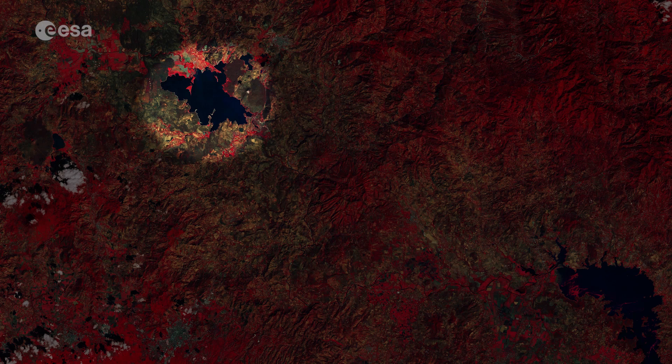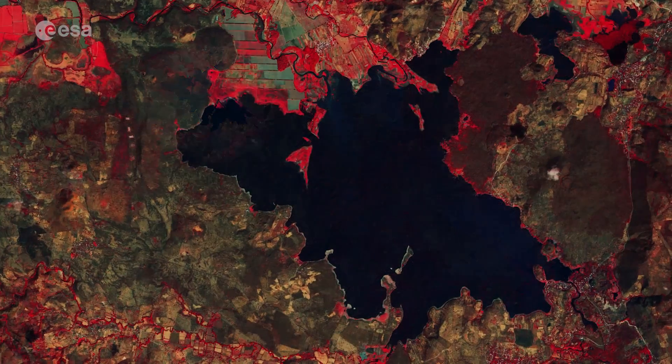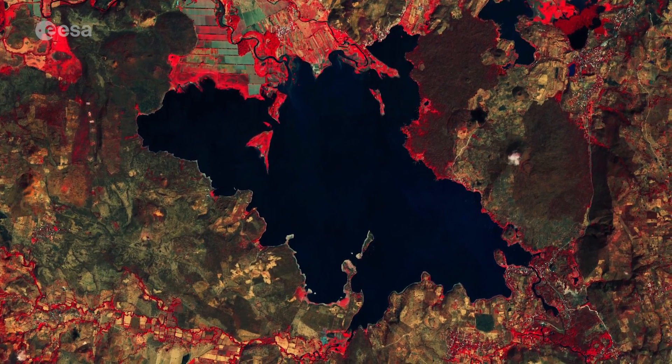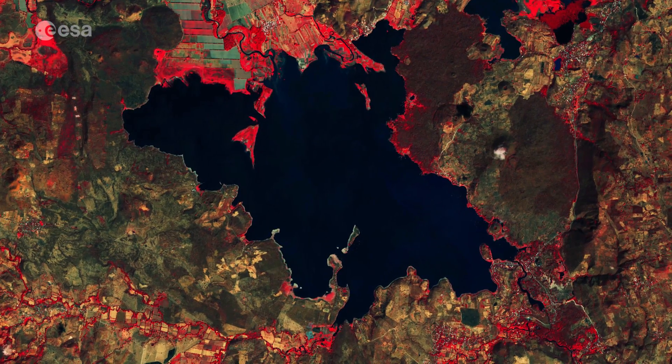Lake Guija, in the top left of the image, lies on the border between El Salvador and Guatemala. The lake once formed part of the Mayan Empire and legend says that it also hides an ancient city beneath its waters.